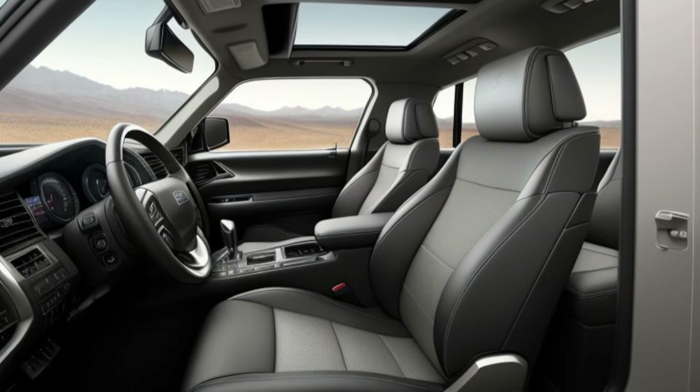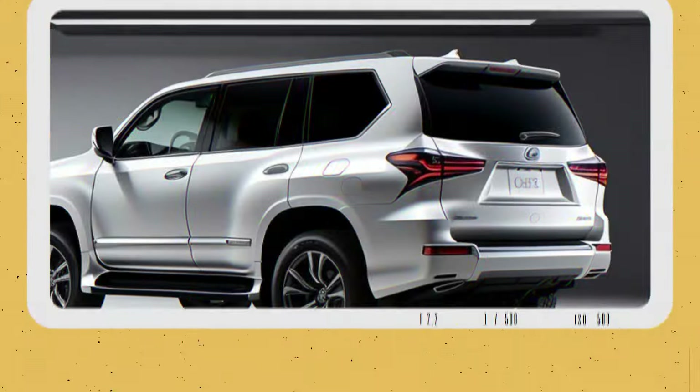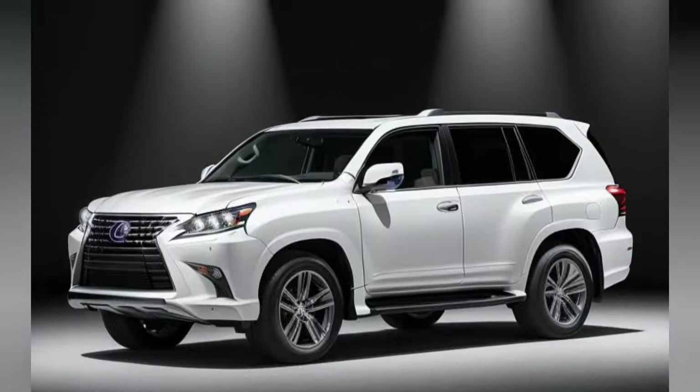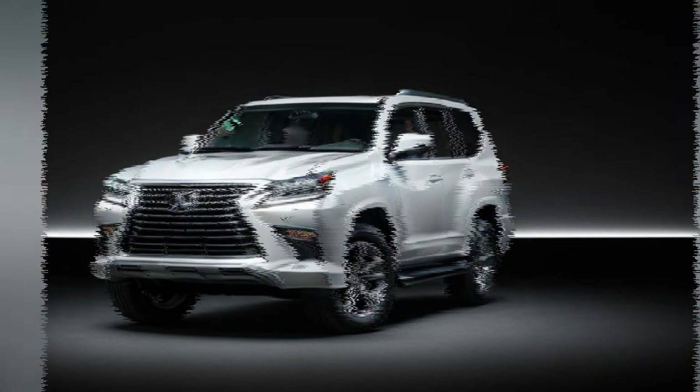This redesigned hybrid model marks a significant step forward for Lexus, catering to the growing demand for sustainable yet luxurious vehicles. The GX550 Hybrid offers an unparalleled driving experience, combining advanced hybrid technology with the elegance and sophistication that Lexus is renowned for.